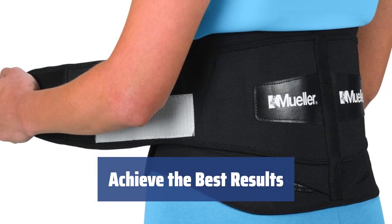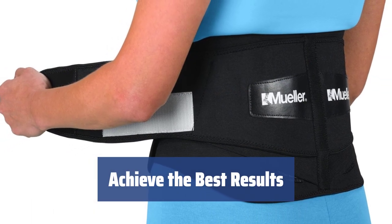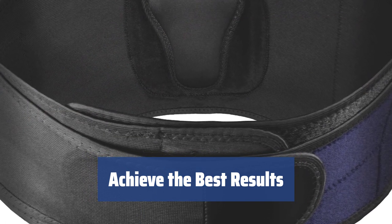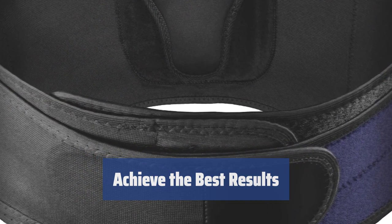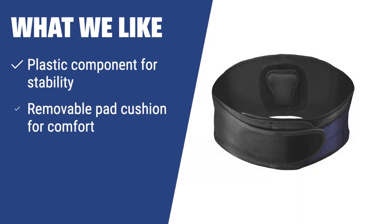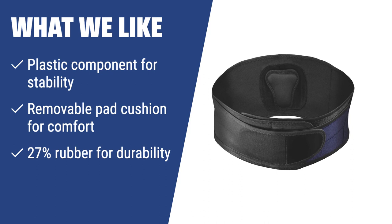High-quality equipment like the Mueller back brace, combined with excellent sports skills, guarantees the best results. Don't miss your chance to get this quality back brace at such an attractive price. For athletes engaged in strength sports, the Mueller back brace offers stability and comfort during intense training. Its removable pad cushion ensures a perfect fit, and the added rubber makes it durable. If you're looking for a back brace to support you during intense workouts, the Mueller back brace is the perfect choice.